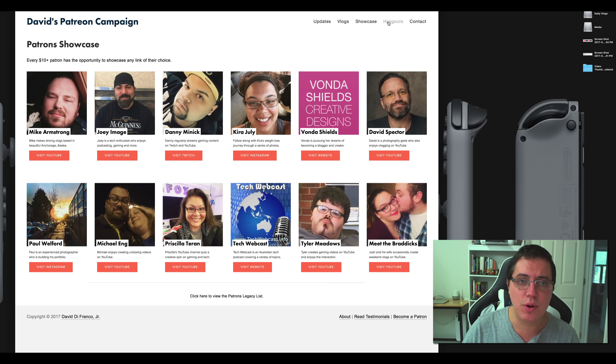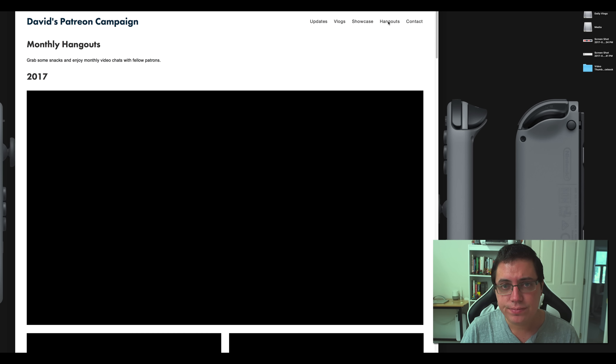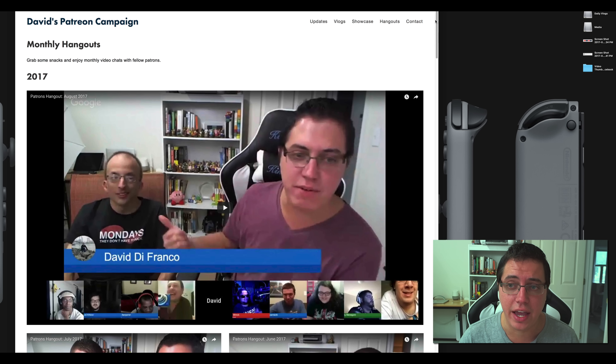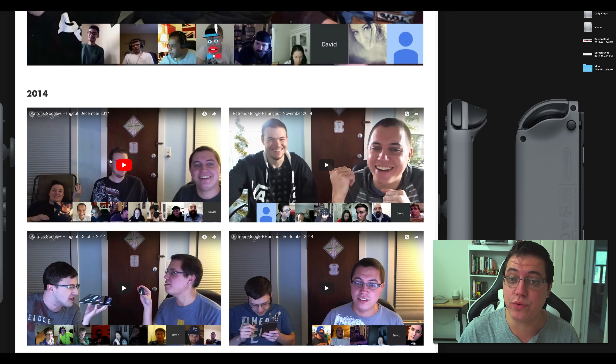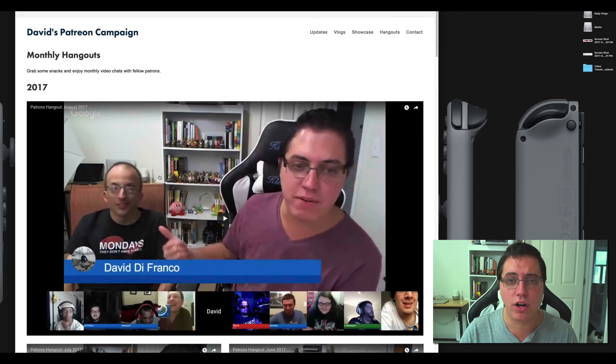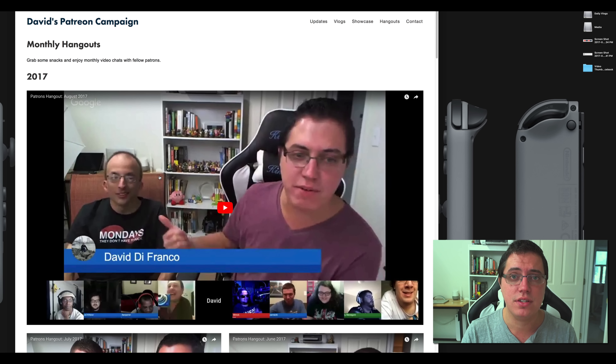Hangouts — not the most exciting page, but it's exactly what it sounds like. You can watch all the hangouts. Just like the vlogs, you can go down to actually 2014 — this is before the days of exclusive vlogs, and I think that's pretty cool. September 2014. This is why I'm so proud to call myself a self-employed content creator. I take so much pride in creating content. And the fact that I have all this content consolidated on a single website — I'm just proud of that. And plus, this is my own domain; I have complete control over it.